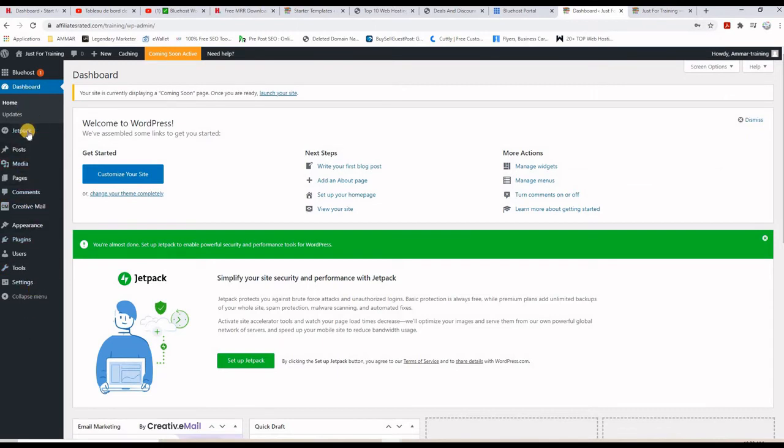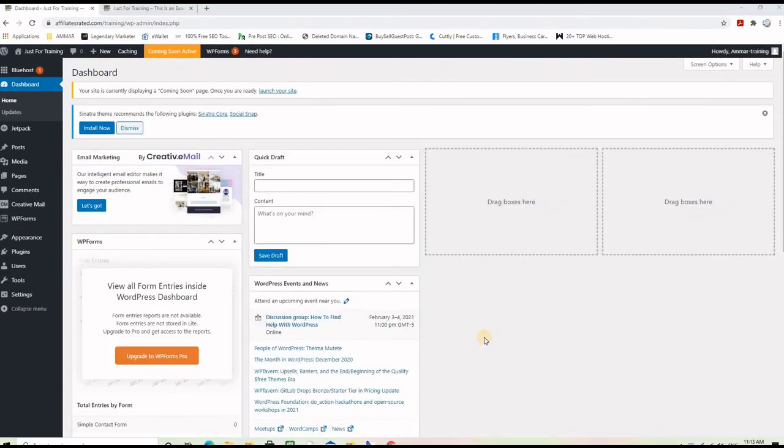In a few seconds you will see the back end of your website. Here you can add or remove content, add or remove themes, templates, plugins, users — lots of things that you can manage from this back end. So now let's go ahead and build our premium website.